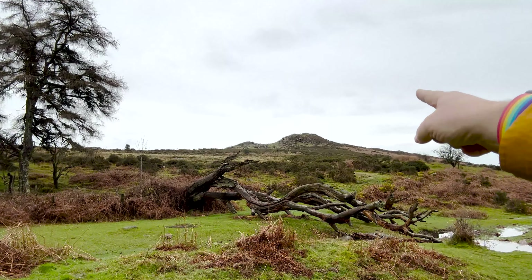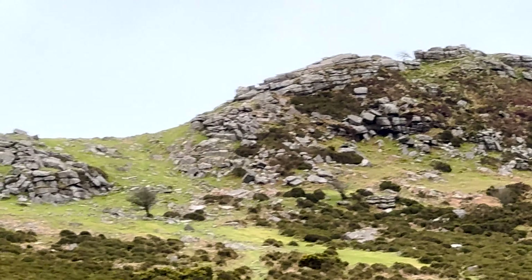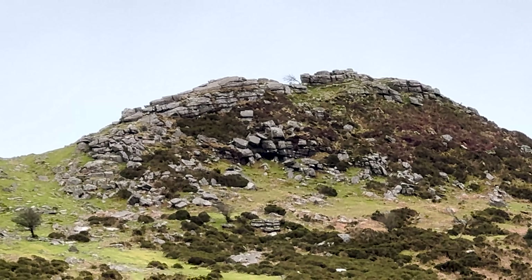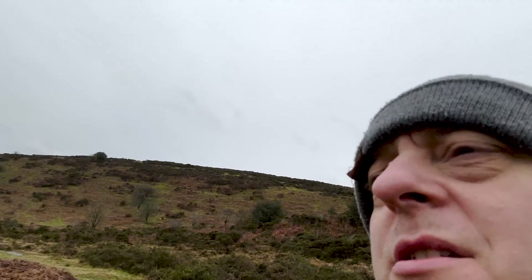I'm headed to Sharptor today, which is just up here. It's got Dartmoor's version of the sycamore gap tree — probably the hawthorn gap tree — probably not as impressive as the sycamore tree, but I want to go and take a photo of it anyway. I've seen it from the roadside a few times and I've always thought about whether I can get up there and get a good composition.